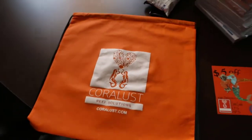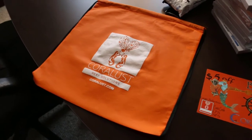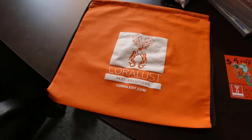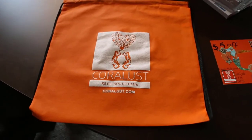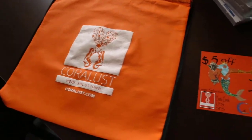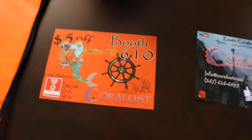I absolutely love our new drawstring bags that we just got in. These will be available on the website for $5, get them free with a purchase of $250 or more. Or, if you come to Reefapalooza, you can get one free with any coral purchase at our table. Booth 610, so make sure you come check us out.